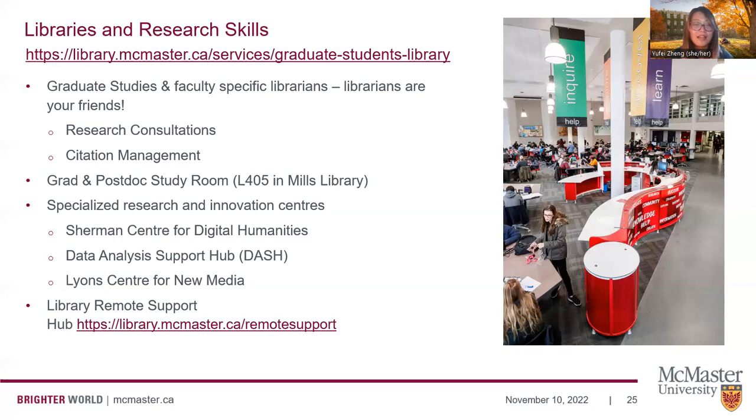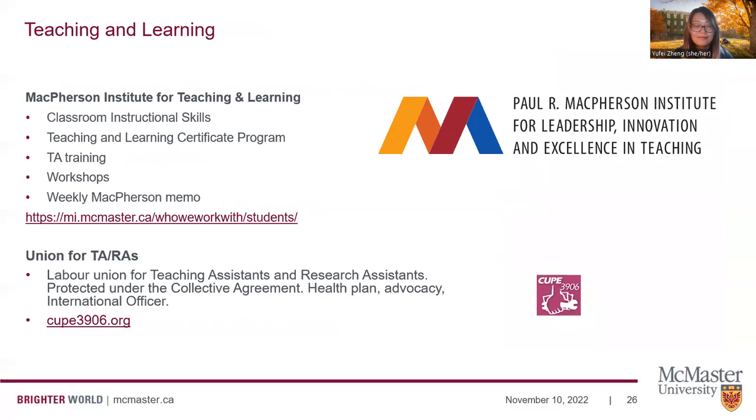There is a library remote support hub you may access right now before arriving in Canada. We also have support specifically for teaching and learning — this is mostly relevant to folks in teaching assistant or research assistant roles. We have the McPherson Institute for Leadership Innovation and Excellence in Teaching, which provides resources for TAs including classroom instructional skills, teaching and learning certificate programs, and training workshops. All TAs and RAs also belong to the labor union CUPE 3906, which is independent from the university and protects you under their collective agreement. They also have a health plan, advocacy for TAs, and an international officer.